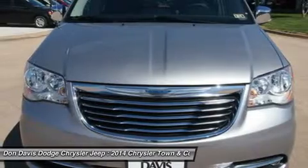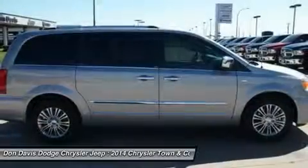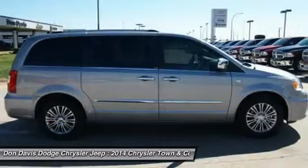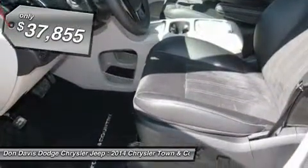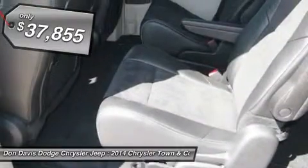Tow up to 3,600 pounds when your Town & Country is equipped with the towing prep package. Seat 7 comfortably and choose from stow-and-go seating or the innovative swivel-and-go seating, and is priced below $40,000.